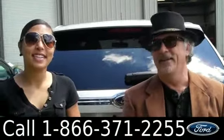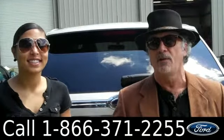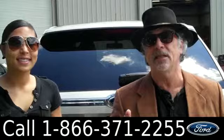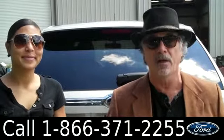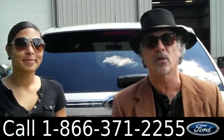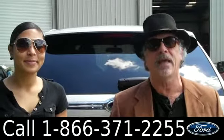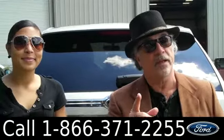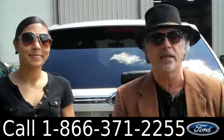Hey, this is Randy. And I'm Leslie. SantafeFord.com. We're looking at a 2013 Ford Edge. This is a Limited, and what Limited means is it comes with tons of cool stuff. If you go to our website, you can print out the window sticker from Ford, see all the standard features, all the options, everything on this vehicle. But right now, stay tuned — Leslie's going to give you a walk around of this Ford Edge Limited.